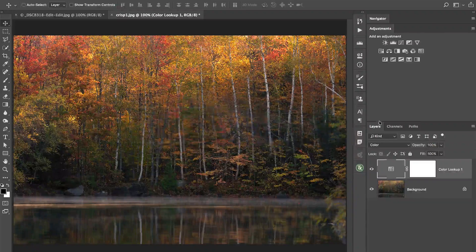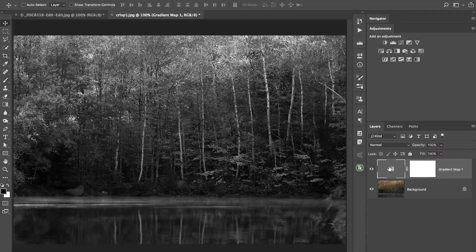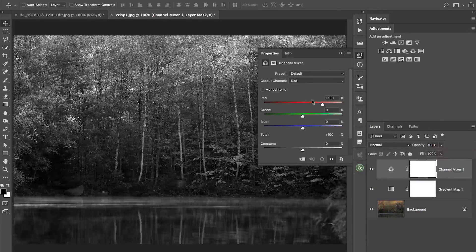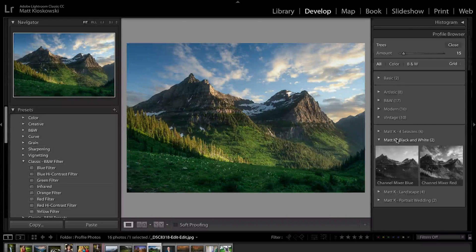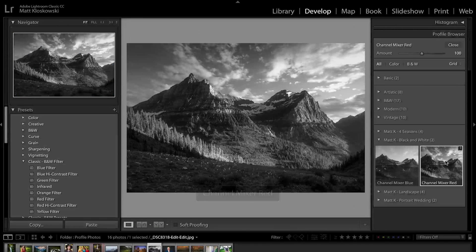The gradient map is another example. Lightroom has not been known for a great black-and-white conversion over the years, so a lot of folks jump into Photoshop and use the gradient map or the channel mixer to get into different channels — which you can't do inside of Lightroom. These are adjustment layers and adjustments from Photoshop that we can save as lookup tables and get the same effect in Lightroom. Here's a black-and-white example: there's my channel mixer blue channel profile, and here's a channel mixer red channel profile — things we just weren't able to access before.